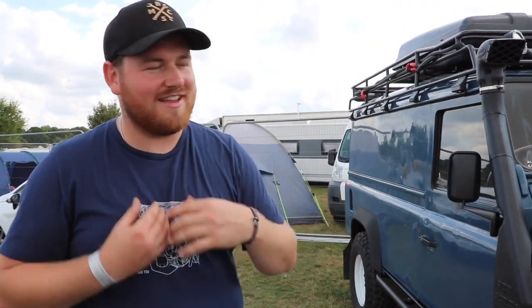Hello everyone from Tierspec TV and all the fans over there. I'm Jack - this is Boris the Defender. I'm on Instagram and YouTube. I've been a big fan of Tierspec for a while, and Liam just wanted to have a little look around the truck.